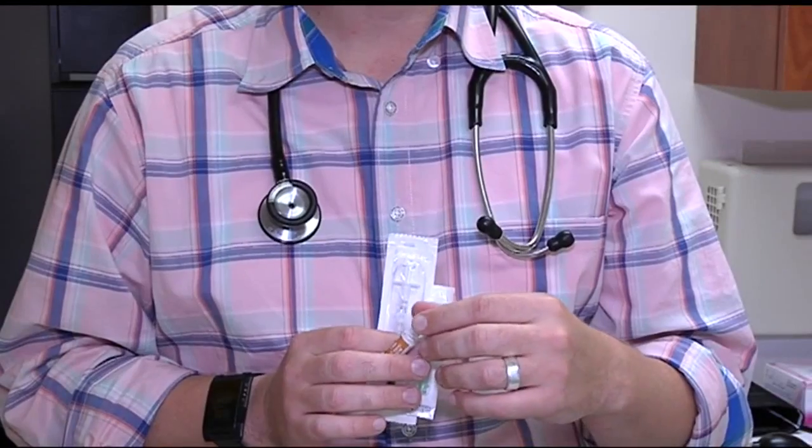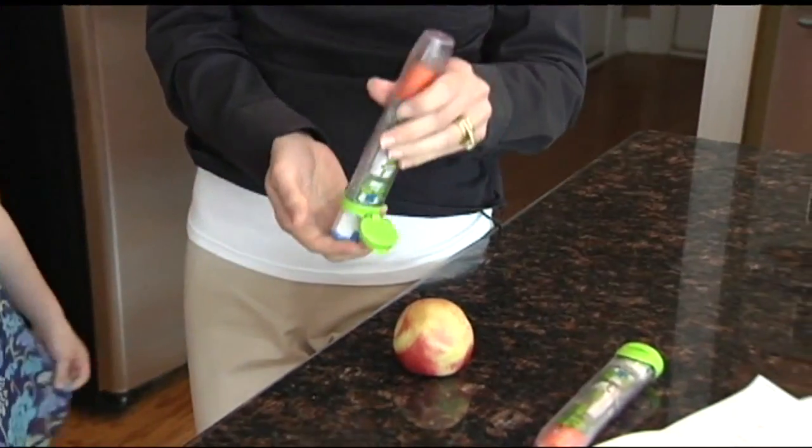EpiPens are the only devices on the market that deliver a pre-measured amount of epinephrine. Many doctors' offices don't use EpiPens and instead inject patients using a syringe, which is a much cheaper option but isn't a viable solution for people to use at home. It comes in a glass ampule, so it has to be cracked, drawn up in a syringe, and then administered. For non-medical personnel, it can be both stressful and there's a risk of either overdosing or underdosing.